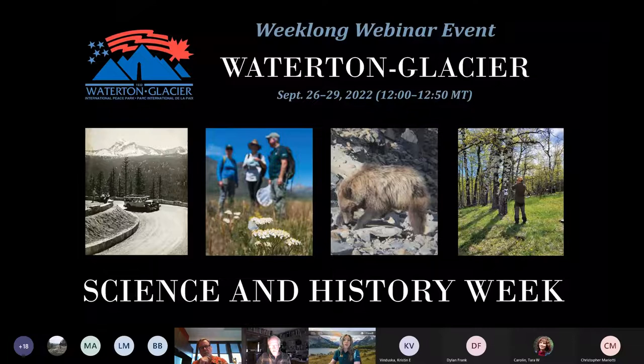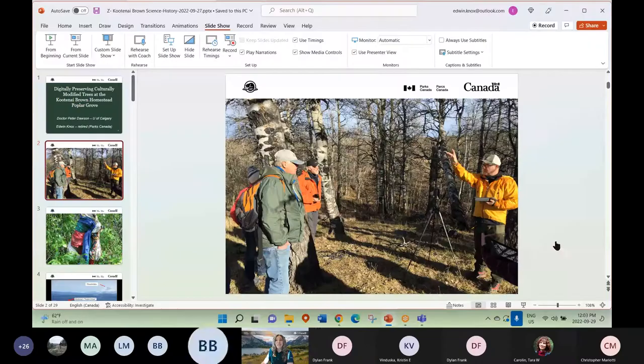Edwin continues to contribute to the cultural resource management function through the parks volunteer program. The presentation will last around 35 minutes with five to ten minutes at the end for questions. Click the chat icon at the top of your screen to type your questions at any time — your questions and comments will be visible to all participants. For live captioning, select 'Turn on live captioning' from the more drop-down menu.